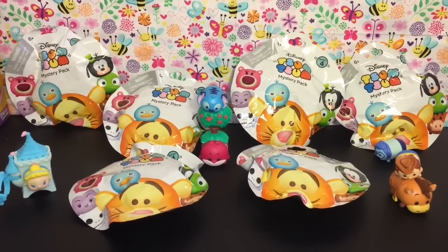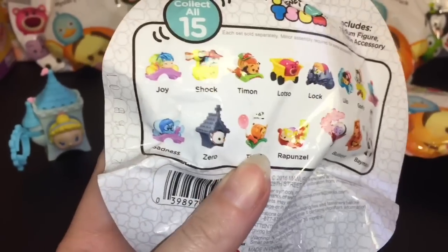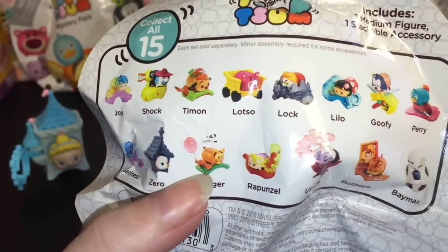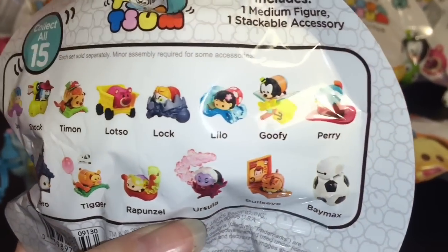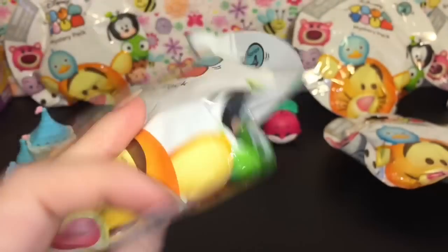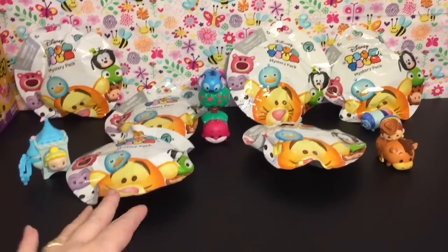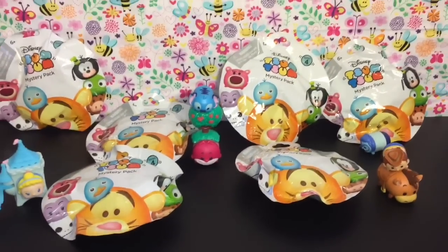Hi guys! Today it is all about Disney Zoom Zooms. These are the series four Mystery Stack Packs, and they look super adorable. Here's a look at some of the characters you can get. I like some of the new ones like Zero and Timon, Rapunzel, Ursula. These are always so awesome. I have six of them to open and I'm joined by a couple of Zoom Zoom friends, so let's go ahead and get started.